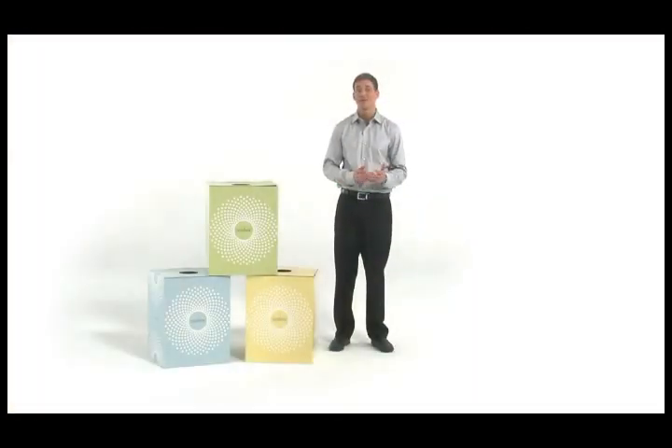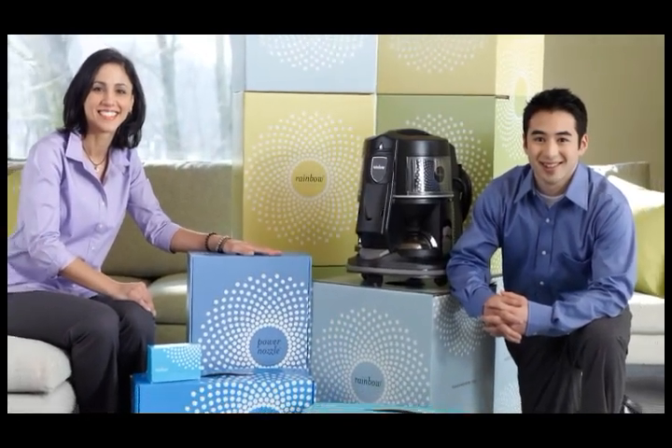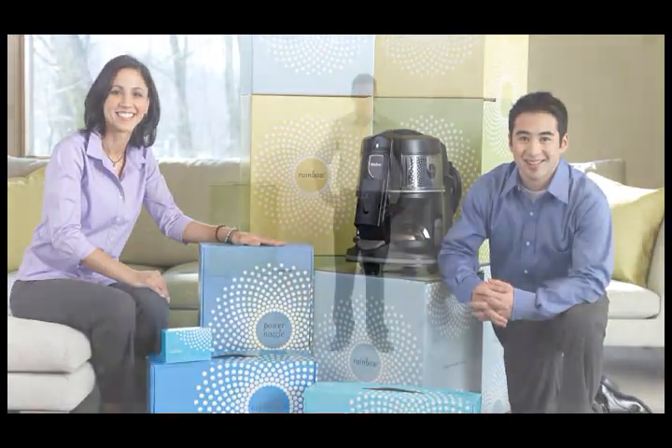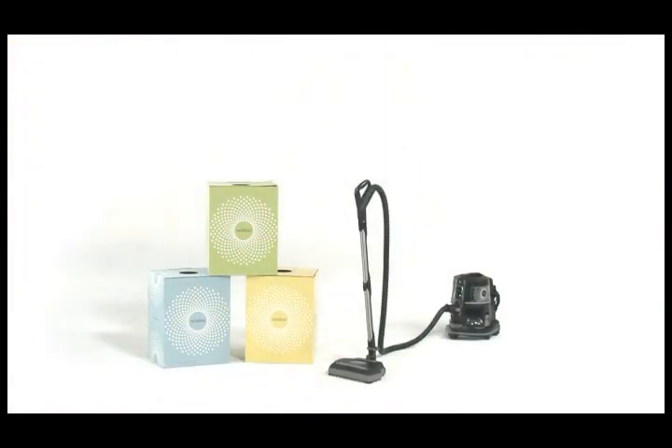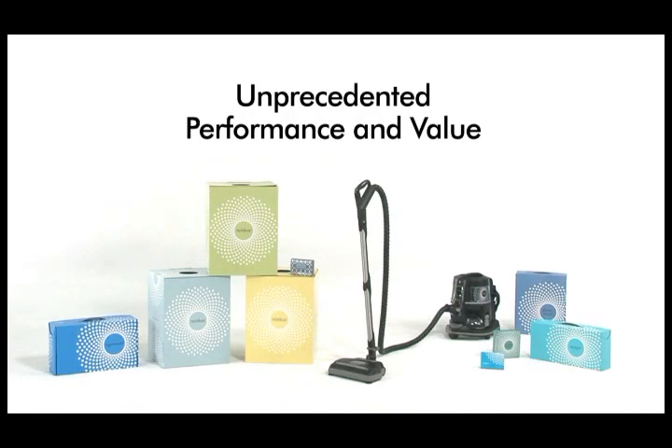Finally, all cartons have been completely upgraded and updated. The graphics are clean, modern, and the colors are fun, fresh, and hip. Customers will really look forward to seeing what's inside these boxes. Combined with the rainbow, the power nozzle, and all the other improvements, we've got a home cleaning system that offers consumers unprecedented performance and value.